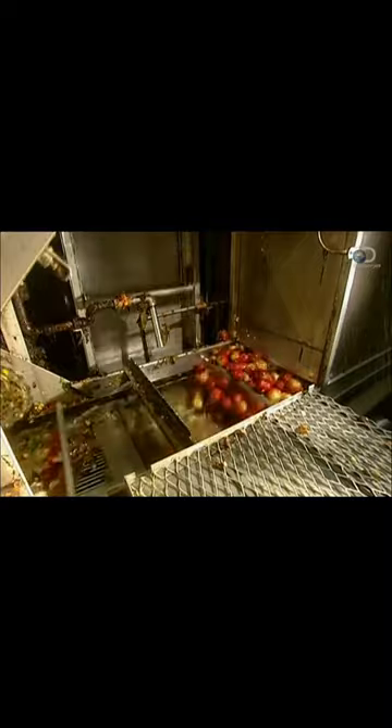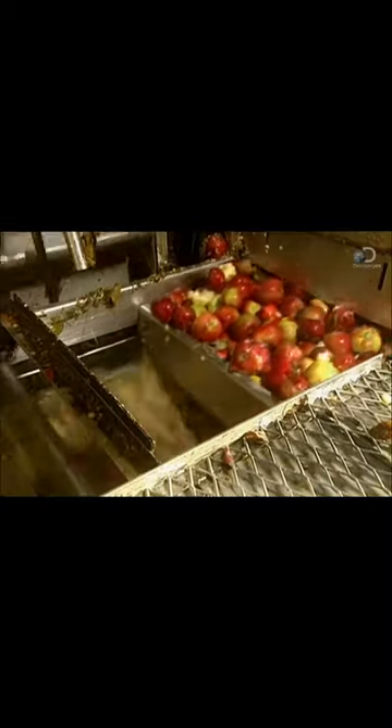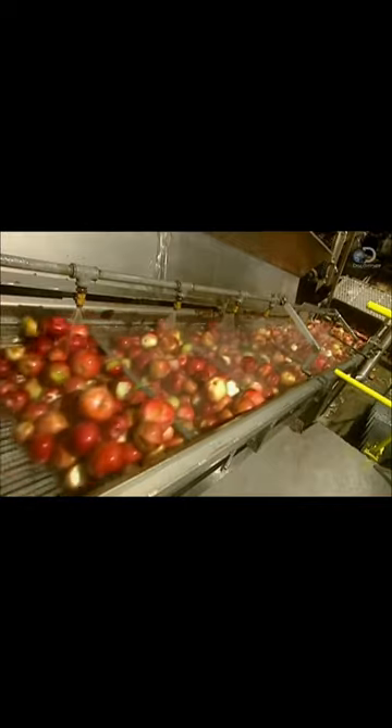The juice making can now begin. The apples are washed. This first water bath eliminates pebbles, as windfall apples are used as well as picked. A shower of cool water completes the washing process.